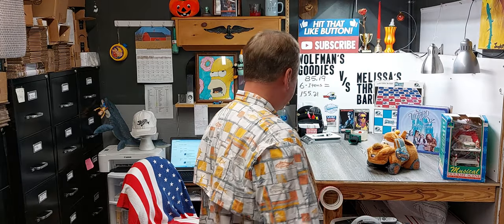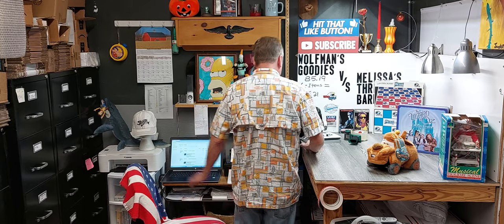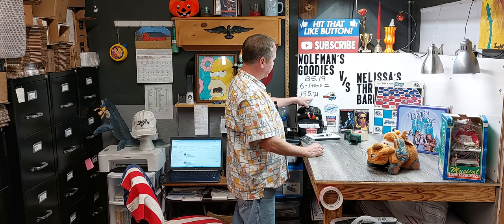Hello, all you guys and girls out there in the eBay reselling world. It is I, the Turkey Forward Wolfman, coming back at you with what sold Friday morning. Happy Friday, y'all. It's raining here in North Carolina, but it's a beautiful day. Started out with a rainbow. We sold six items totaling $155.21.